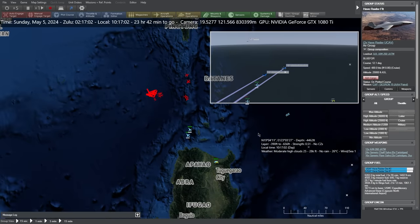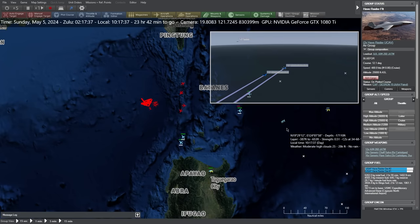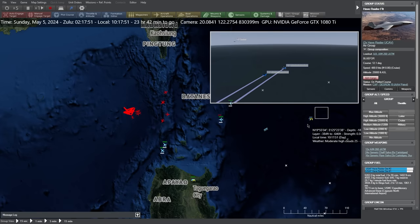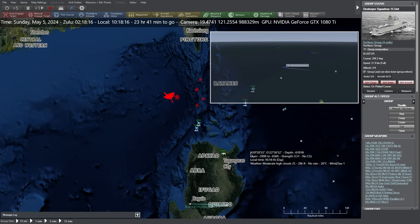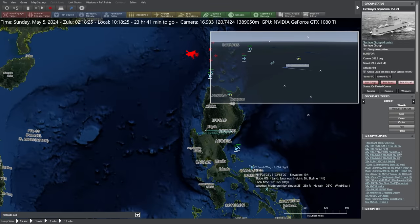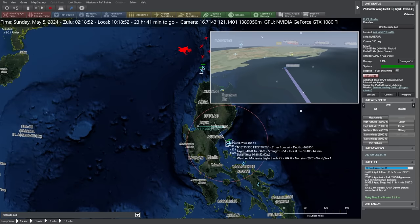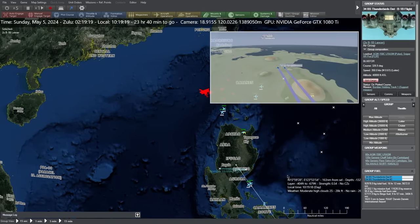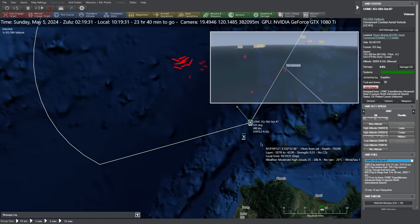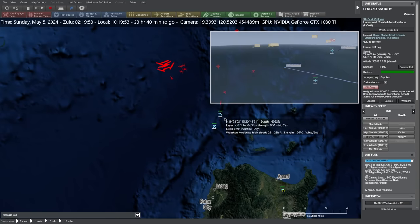The quicksinks will also be useful, but for that we have to get the B-21s right behind the Chinese surface action group. We're going to bring them in from behind, and hopefully the Chinese will have expended most, if not all, of their SAMs on the long-range anti-ship missiles and our small diameter bombs. This means our B-21s should get in, deploy their ordnance against the Chinese carrier, then get out again. We believe even a handful of quicksinks should break the back of the Chinese carrier and sink it.